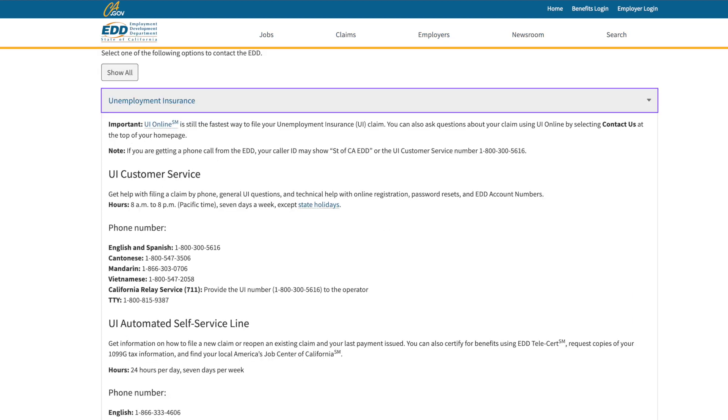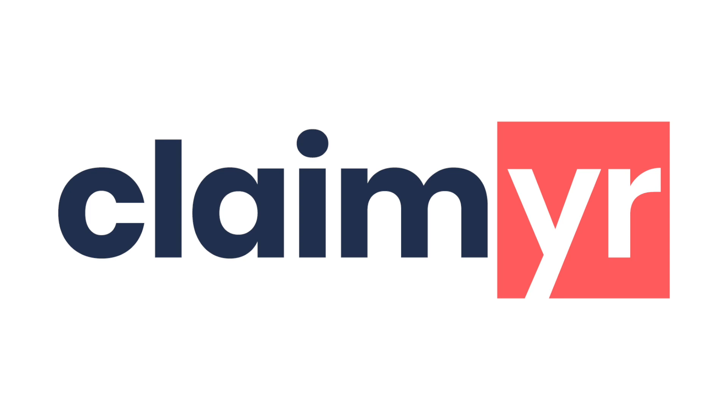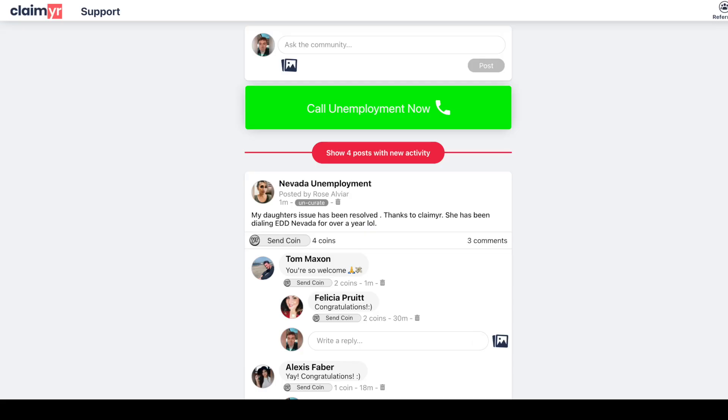Because there is so little time to get this done, I highly recommend you call the EDD to have them look it over and have it backdated. I'm sure you're all well aware of how difficult it is to reach a live agent, so I'd highly recommend using a third-party calling service called Claimr. They call the EDD for you and connect you to a hold line with a live agent, and it only takes about an hour and you are guaranteed to speak with an actual agent.